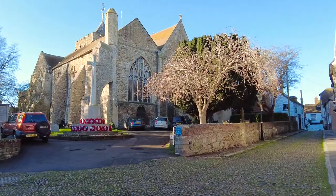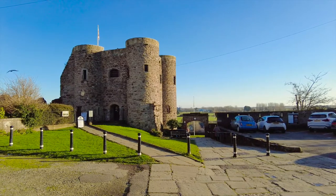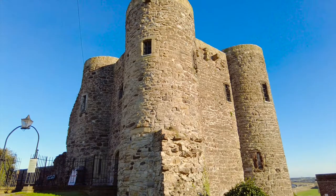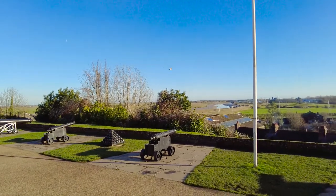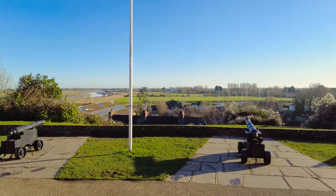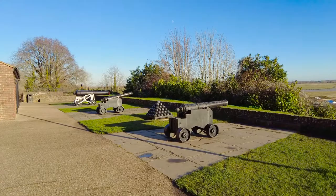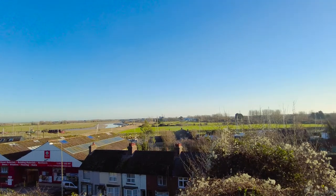We're now heading off towards the Ypres Tower — or to give it its original name, the Baddings Tower. It's close to here that one of the town's original gates, the Badding Gate, would have been found. In 1430 it became the property of John de Ypres, picking up its latest name, although it's also known as Rye Castle. In front of it is the Gunn Garden, with views over what would have been the coastline — it's now two miles further out that the sea begins. It was in the 13th and 14th century that some severe storms changed the landscape forever.